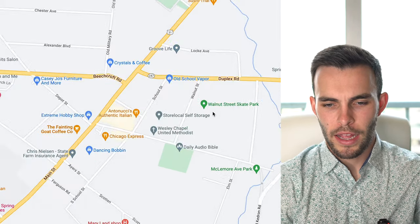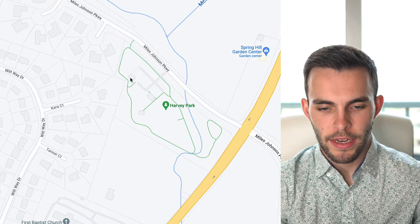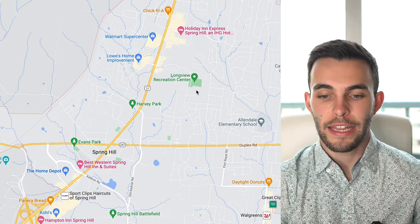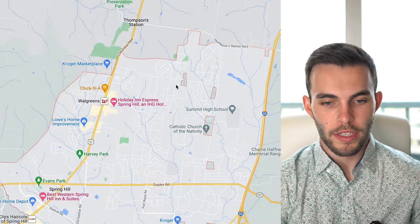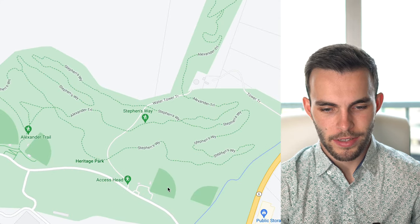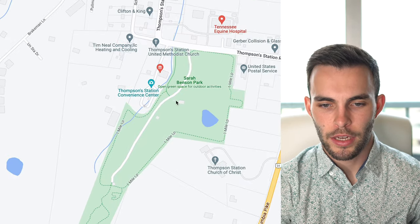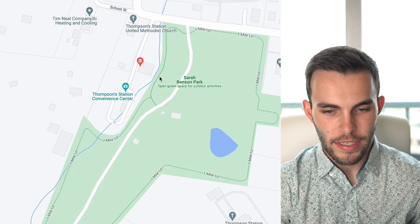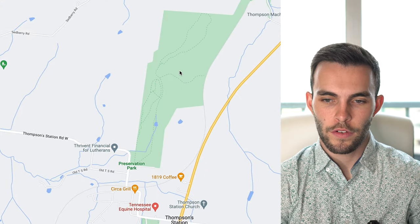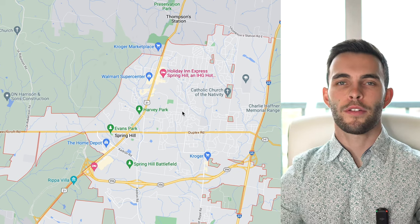Just up from Kedron Park, there's a really cool skate park that's fairly new. Harvey Park has a nice playground and more walking trails. The Longview Recreation Center is a Williamson County rec center with both indoor and outdoor pools. Heritage Park in Thompson Station has ball fields and walking trails that go up into the hills, and it connects to Sarah Benson Park, which also has a playground and more walking trails. It's just a few minutes down the road — a pretty great selection of parks overall.